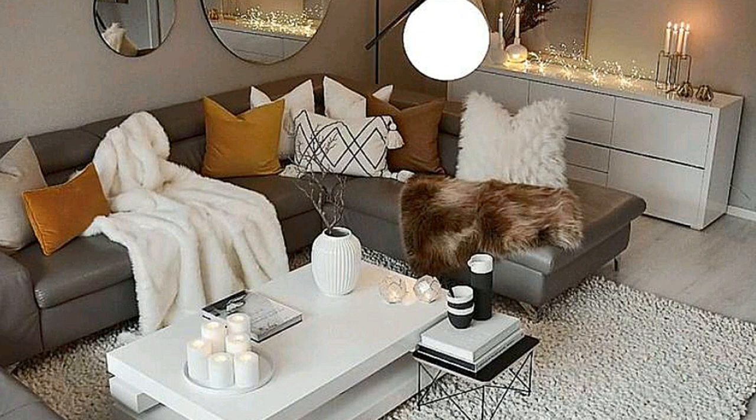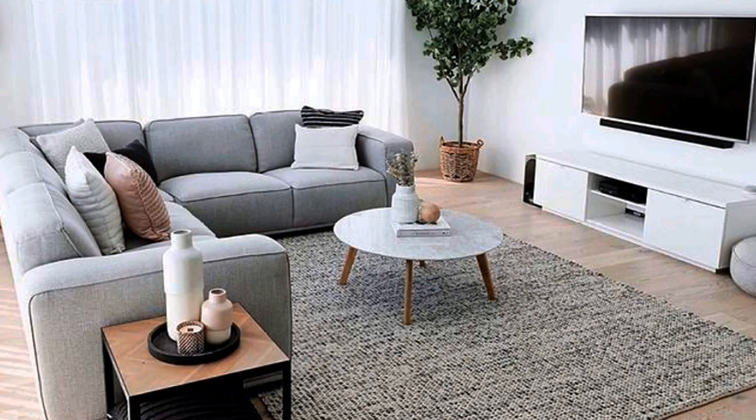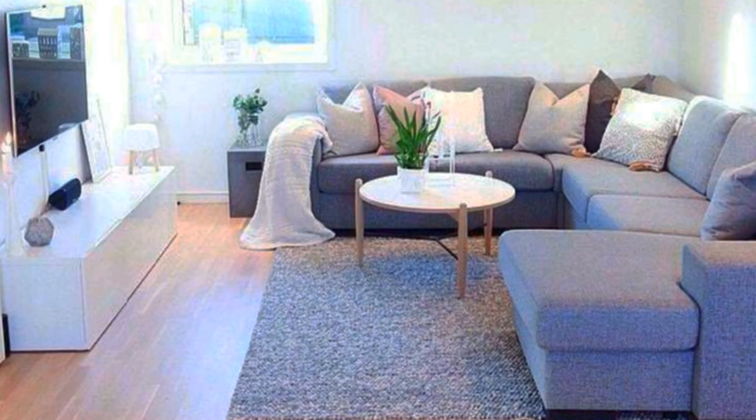This stunning renovation showcases how effective this combination can be. Here a dramatic black floor-to-ceiling fireplace contrasts nicely with the white ceilings and accent pieces. Go light on accessories for a clean, modern look.